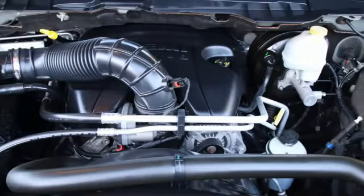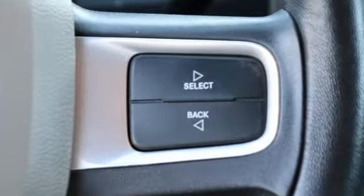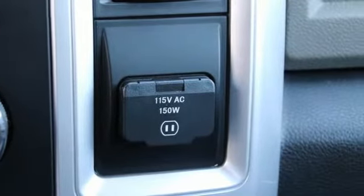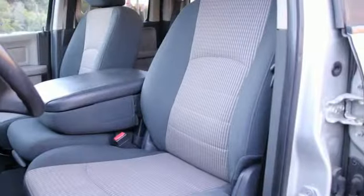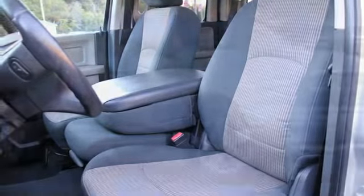AM FM satellite radio, power heated mirrors, leather steering wheel, auto dimming rear view mirror, auto dimming mirrors, manual tilting steering column, automatic transmission, aluminum wheels, electronic shift on the fly, and V8 engine. Every Dodge delivers a signature thrill.